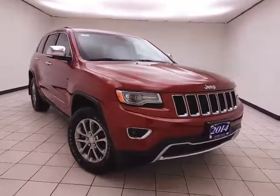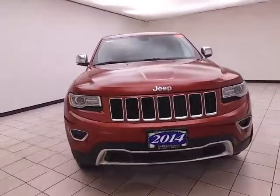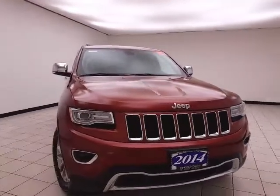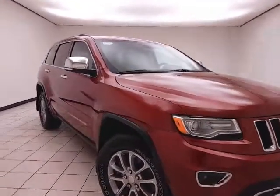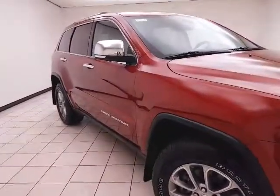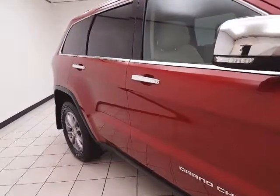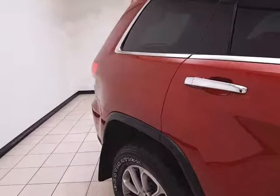Welcome to Cheboygan Chevrolet Chrysler Center. Today's special is a well-equipped 2014 Jeep Grand Cherokee Limited four-wheel drive, stock number Z5298A. Only 39,000 miles on this local trade, which comes with a clean AutoCheck history report. It is deep cherry red in color, and you receive the balance of the factory five-year, 100,000-mile powertrain warranty.